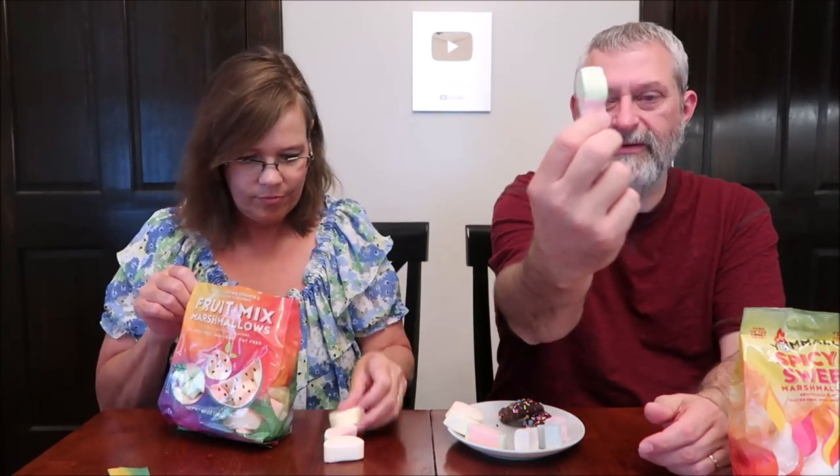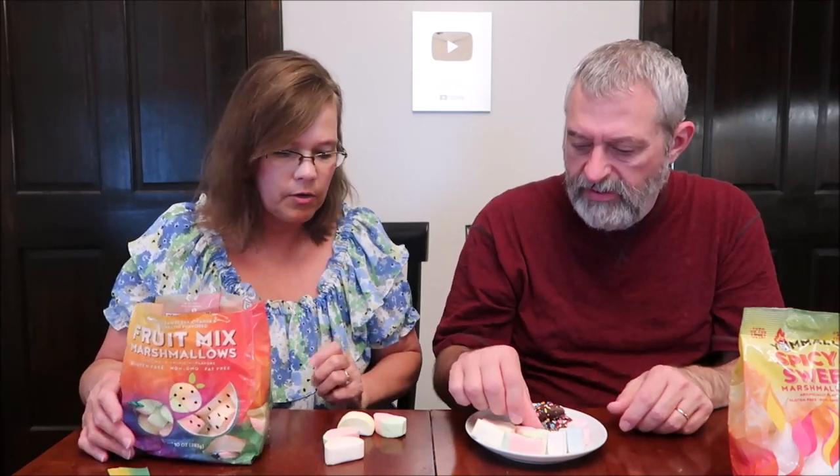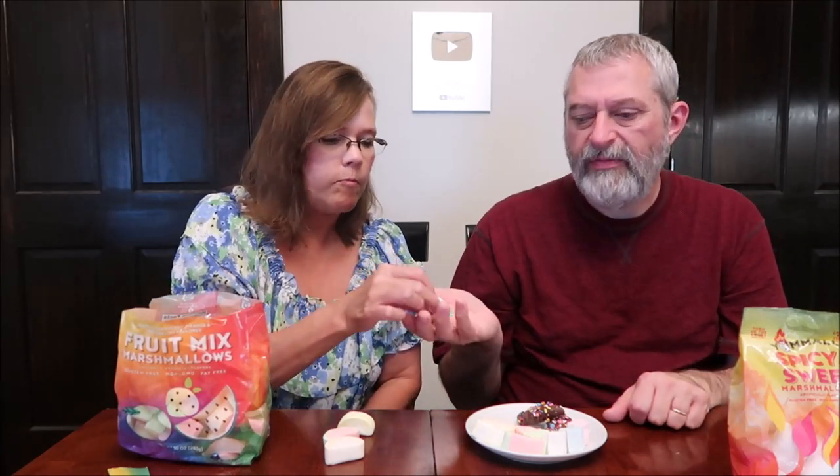There's a strawberry one — it's adorable, it's got a big green top. These are really cute shapes. We're each trying one on our own to see if we can get the flavor. These are softer than the stars — more like a traditional marshmallow texture.